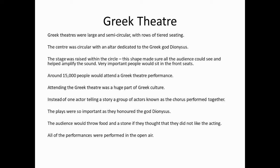Very important people would sit in the front seats. Around 15,000 people would attend a Greek theatre performance. Attending the Greek theatre was a huge part of Greek culture.